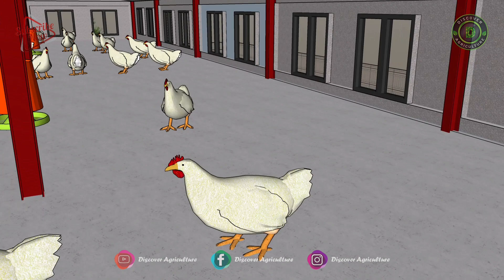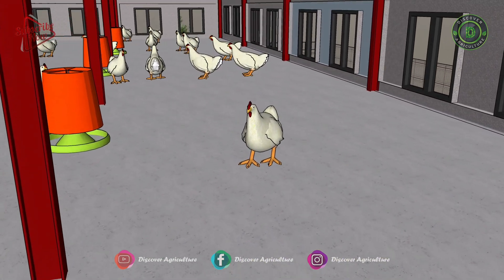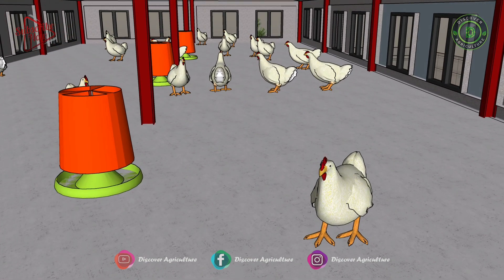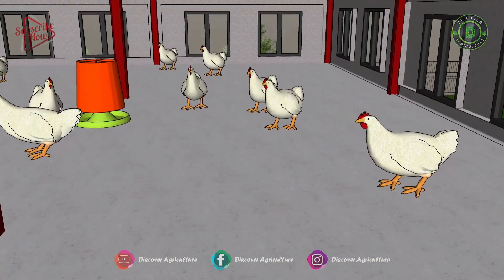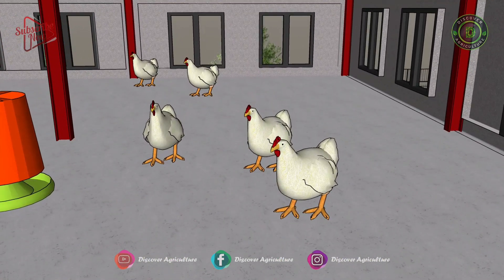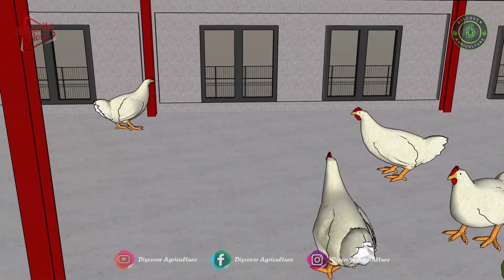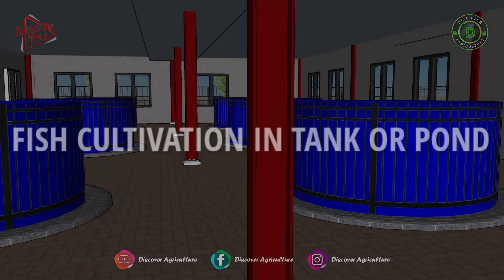The choice depends on how the farmer wants to start, since poultry farming can be done in different ways — for meat, eggs, or both. Before deciding and finalizing the breeds and farming system, you have to analyze the conditions, climate, and budget. Maintenance is not easy as the system becomes large-scale.